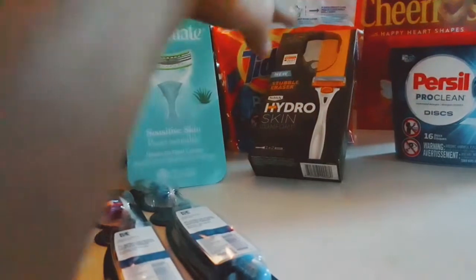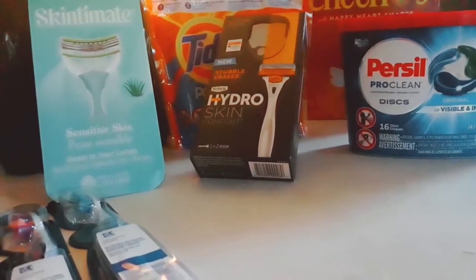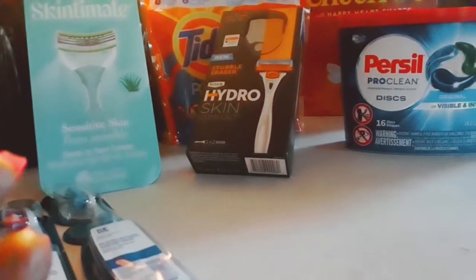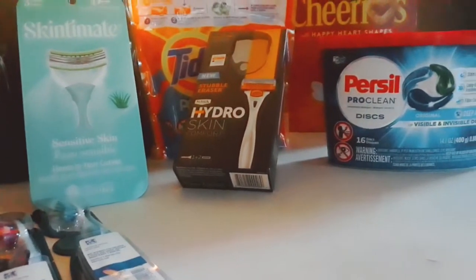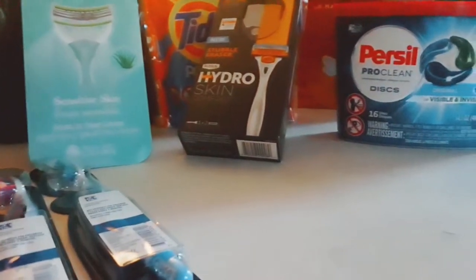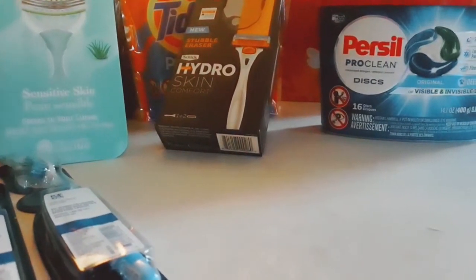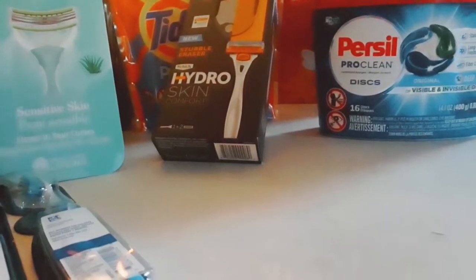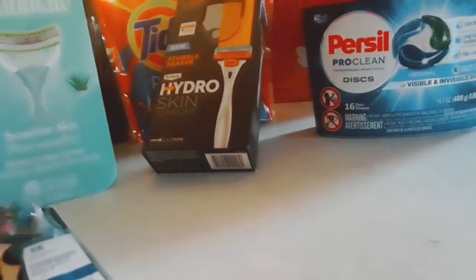For the men's Hydro Skin Comfort razor, the original price is $12.99. I would never pay $12.99 for razors — I'd go to Dollar Tree. But it was on sale and out of pocket I paid about $5.99, same as the Skin Mates.